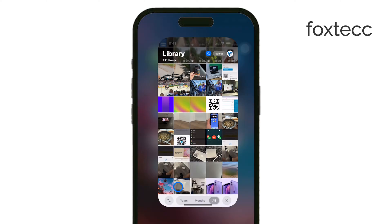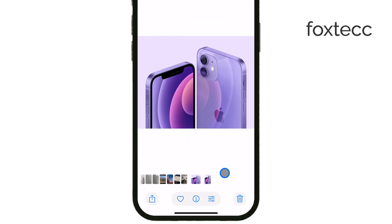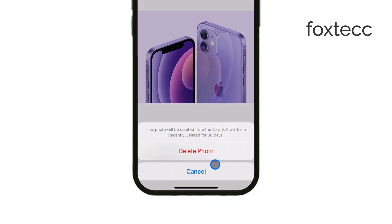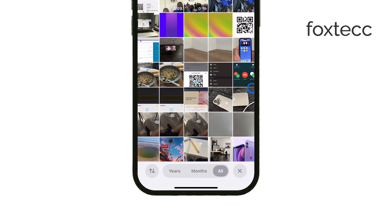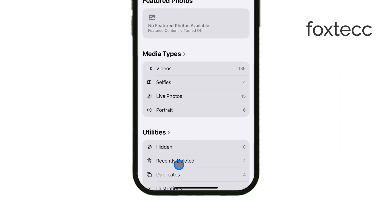First off, your photos might have been accidentally deleted and moved to the Recently Deleted album. This happens more often than you'd think. The good news is, it's easy to fix. Just head into your Photos app, scroll to Recently Deleted, and you can restore any photos from there with just a tap.